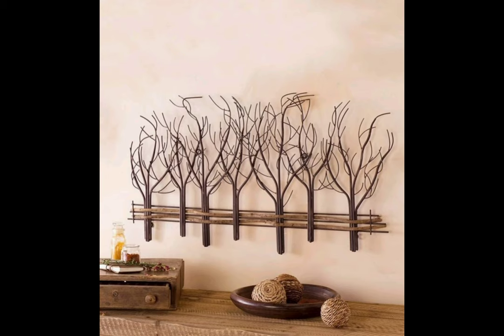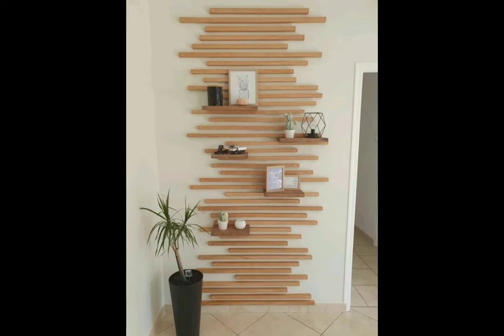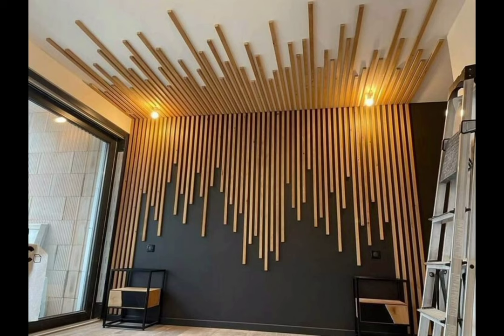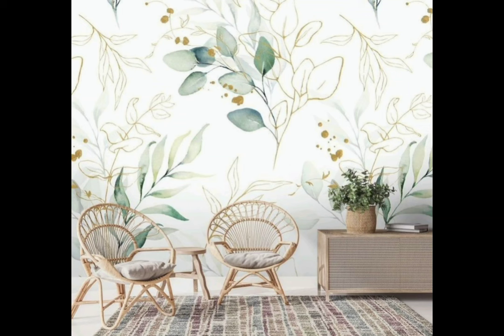So there you have it — an array of wall decor designs to help you transform your home into a haven of style and personality. Which design speaks to you the most? Let us know in the comments below, and don't forget to hit that subscribe button to stay updated with all the latest trends and tips here at Home Heavens. Thanks for watching and we will see you in the next video.